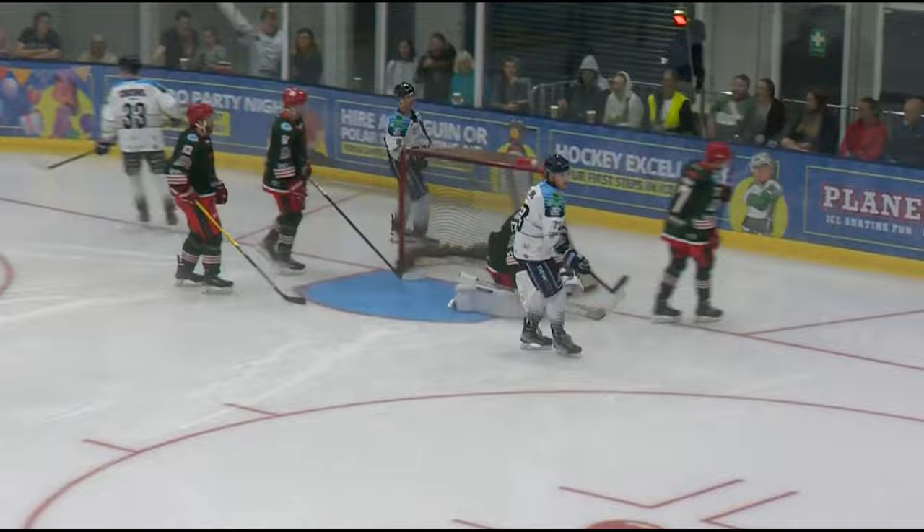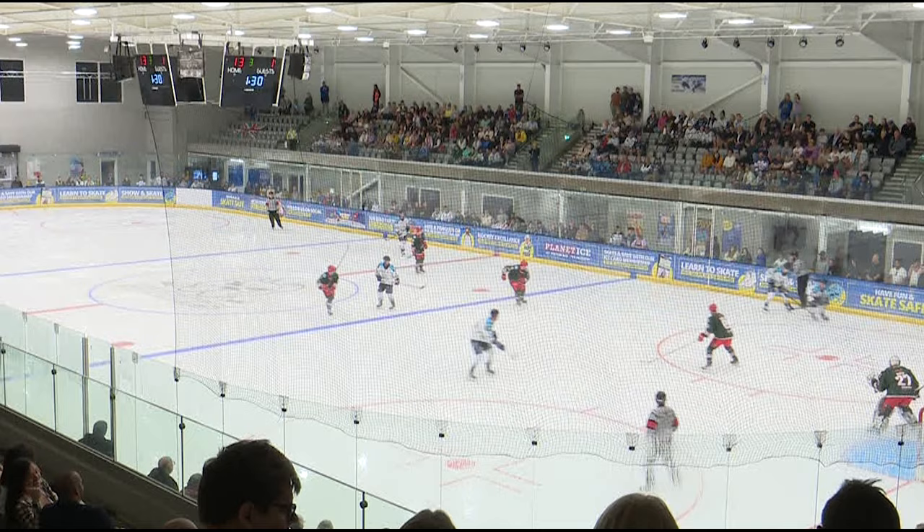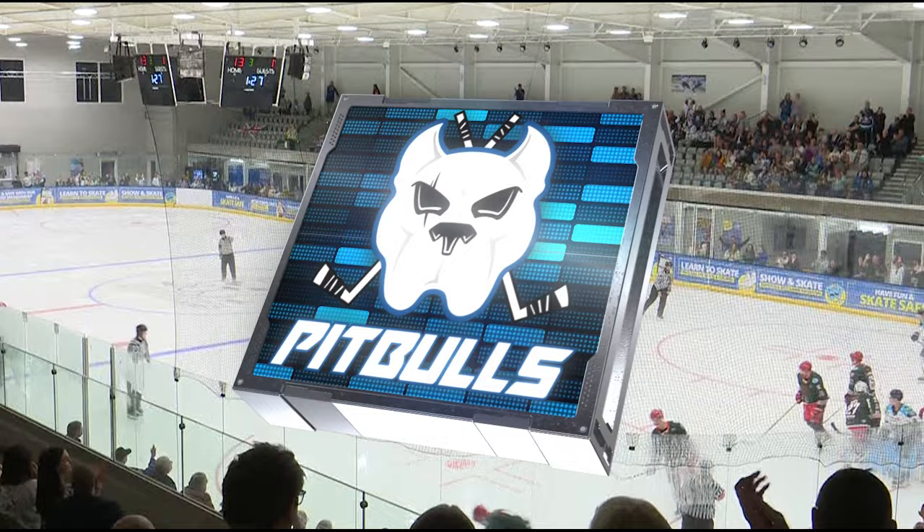Far too easy again — the D-side caught too high. And the Pitbulls have their 14th. It's Sam Smith who joined the rush — he had all the time in the world at the backdoor, much akin to the Harewood goal. A resounding win for the Pitbulls. The difference in divisions really told from an early stage. The Pitbulls scored in the first 15 seconds of the game and never looked back.